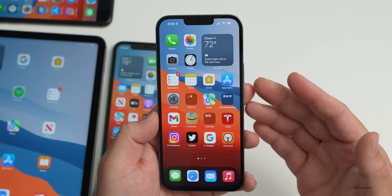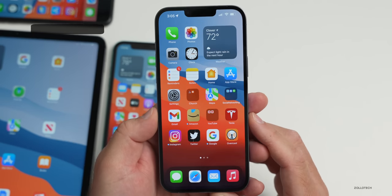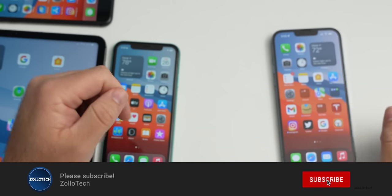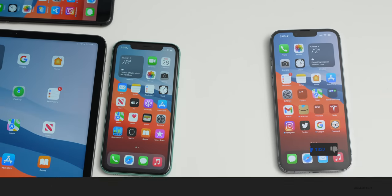That's everything with iOS 15.5 beta 3 — not a huge release, but some bug fixes and hopefully significant improvements to heat management, storage, and more. Let me know how it's going in the comments. The wallpaper link is in the description. If you haven't subscribed, please do, and if you enjoyed the video please give it a like. Thanks for watching — this is Aaron, I'll see you next time.